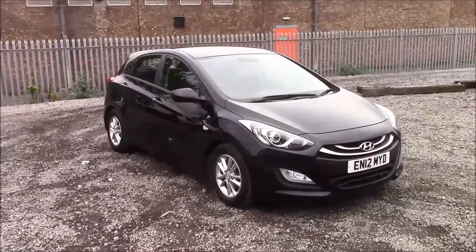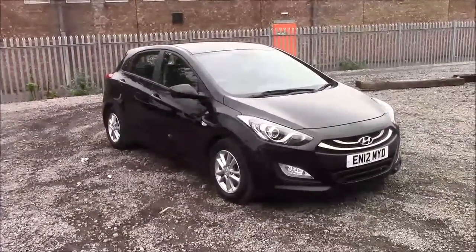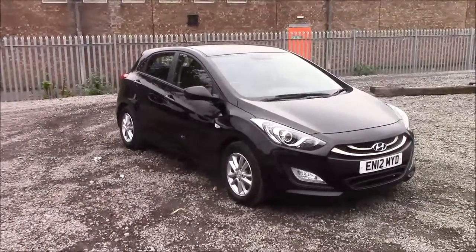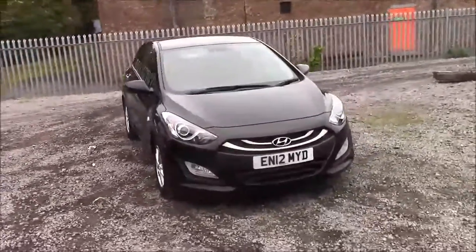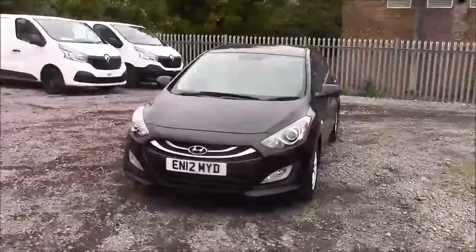Welcome to Wessex Garages here on Penarth Road in Cardiff. Today we have for you a Hyundai i30 Active Blue Drive CRDI. This car comes in black and has a diesel manual. I'm going to be giving you a tour of this vehicle today, but for more information or further specifications, please don't hesitate to click on the link in the video.